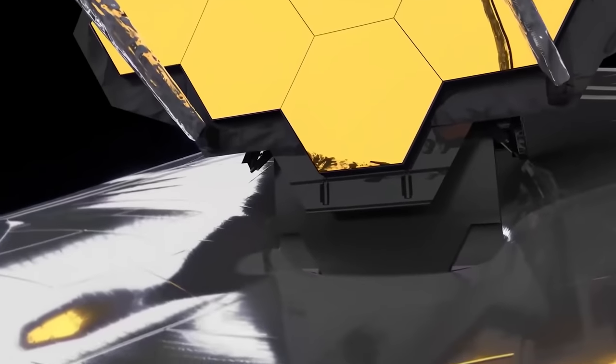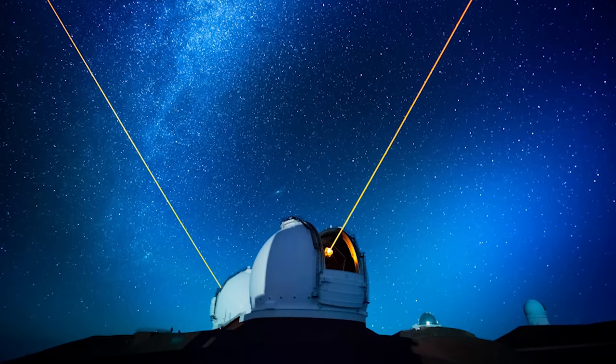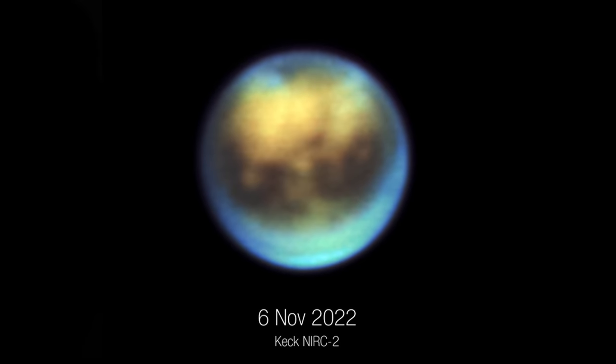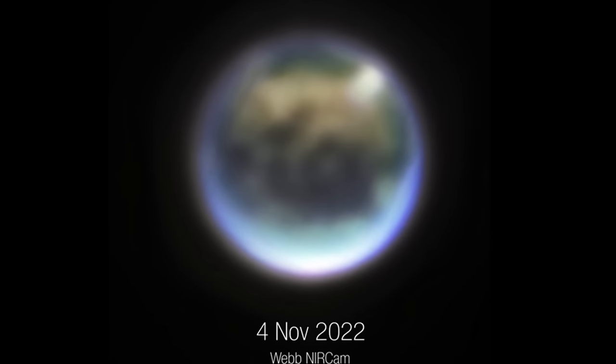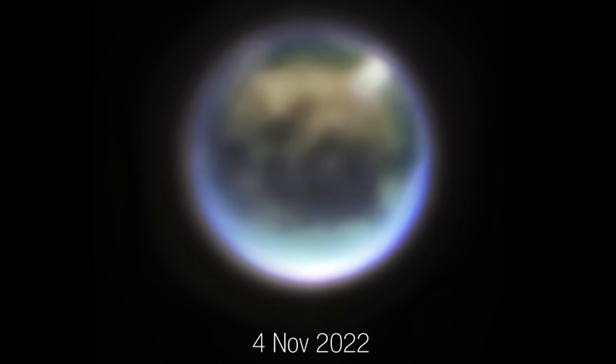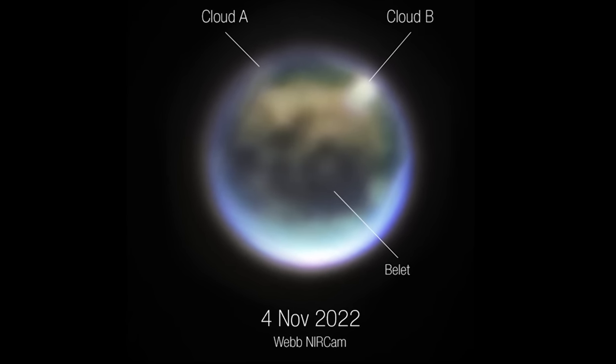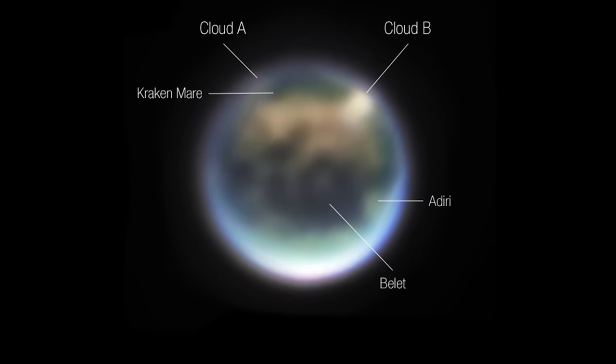Last week we showed a preview image of Titan captured by JWST, but we didn't have a lot of information on it. This week we got a more official response from researchers — these were observations done by both JWST and the Keck Observatory, which is two 10-meter telescopes side by side in Hawaii, one of the most powerful observatories on Earth. It produced a really impressive infrared image of Titan, and you can compare that to the images from JWST to see how the features match up. With labels now, you can see clouds in the atmosphere of Titan and surface features like the Kraken Mare in its northern portion — revealing features we've never seen before.